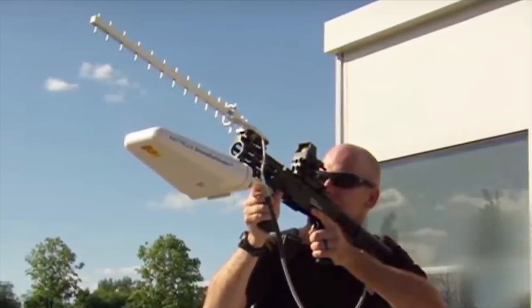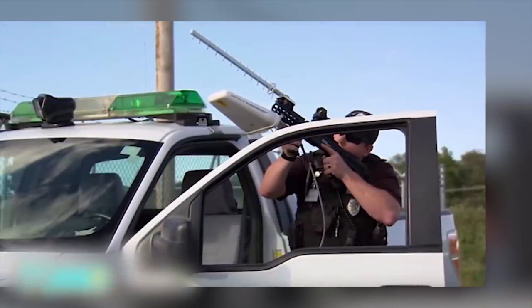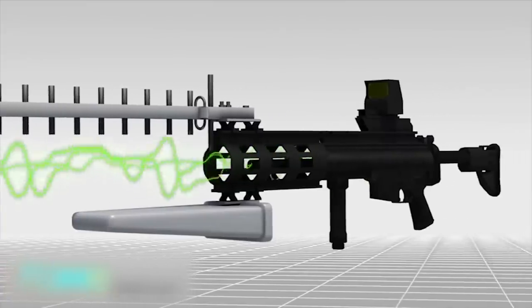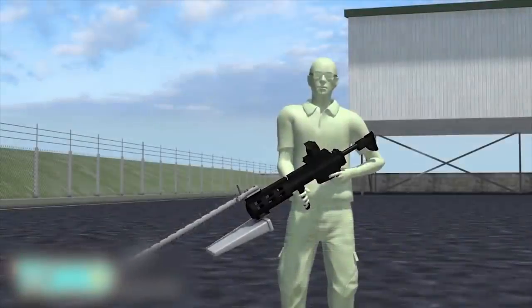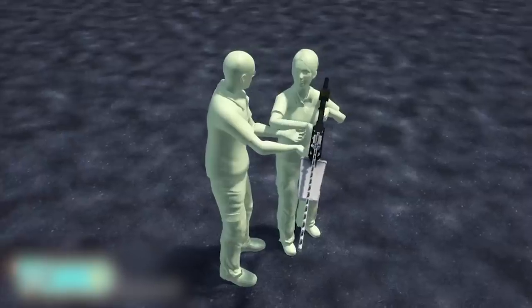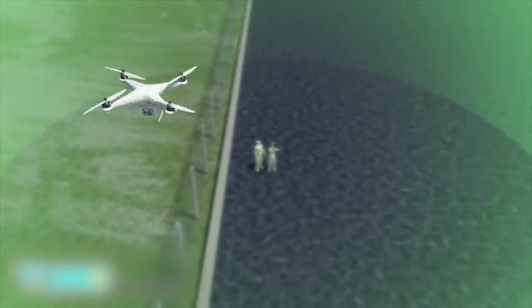The Drone Defender rifle uses radio waves to disable drones. Shooting a UAV out of the sky with a shotgun is potentially both illegal and dangerous, but a new weapon may soon provide an effective and nonviolent solution. Ohio-based Battelle Memorial Institute has announced the creation of the Drone Defender — a shoulder-mounted, rechargeable rifle-like weapon that takes UAVs offline with a blast of radio waves. It weighs just 4.5 kilos and can target a drone up to 400 meters away.